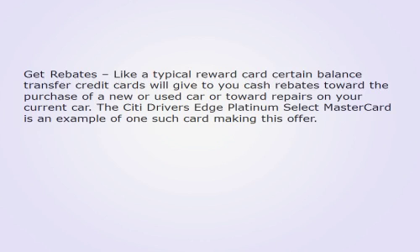Get rebates: Like a typical reward card, certain balance transfer credit cards will give you cash rebates toward the purchase of a new or used car, or toward repairs on your current car. The Citi Driver's Edge Platinum Select Mastercard is an example of one such card making this offer.